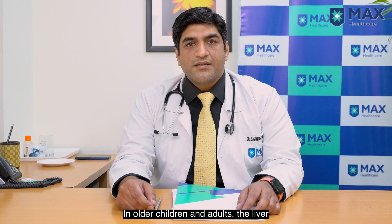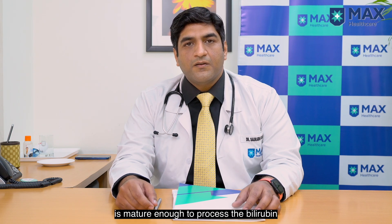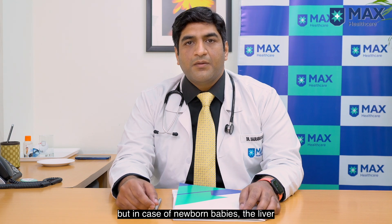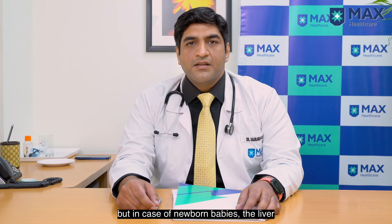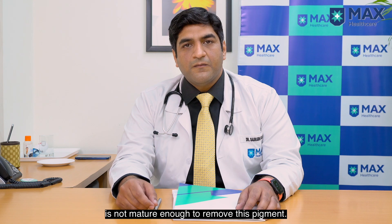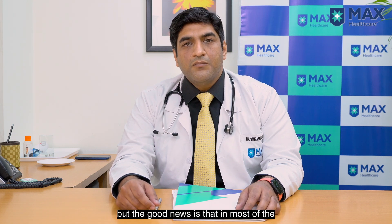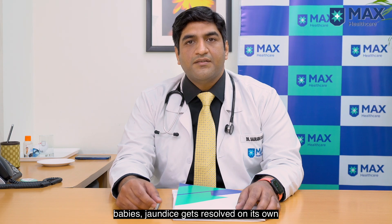In older children and adults, the liver is mature enough to process the bilirubin and then pass it on into the intestinal tract. But in case of newborn babies, the liver is not mature enough to remove this pigment. The good news is that in most babies, jaundice gets resolved on its own in two to three weeks of life.